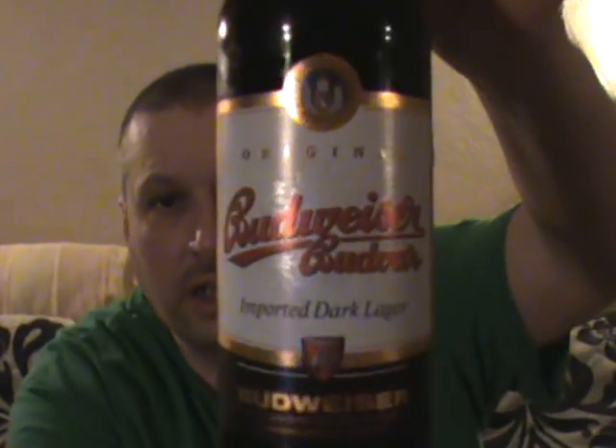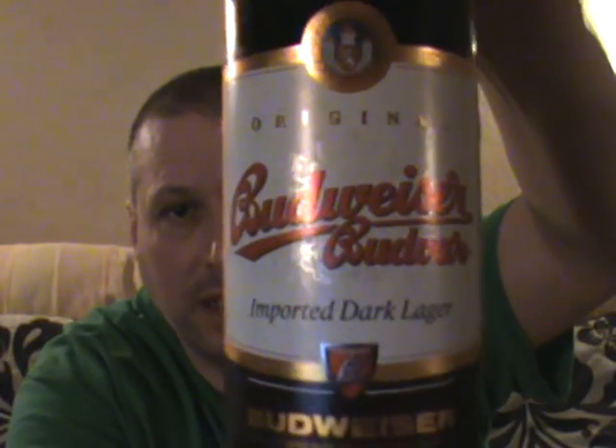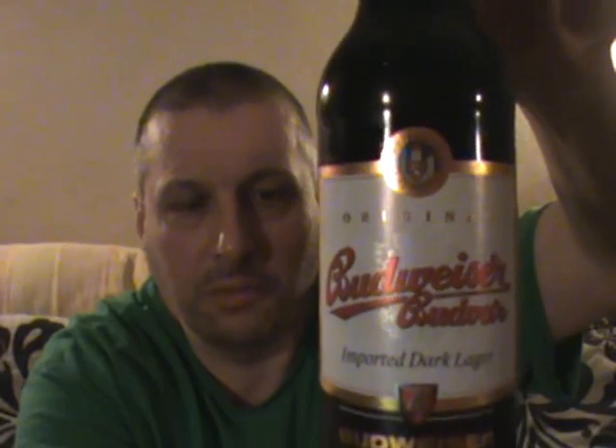Hi, Sofa King Drunk back again with yet another attempt at a beer review. The one I've got to review just now is, and it's a first for me, and it's a Czech beer — the Budweiser, and it's their Imported Dark Lager. 4.7 on the Richter scale for this bad boy.